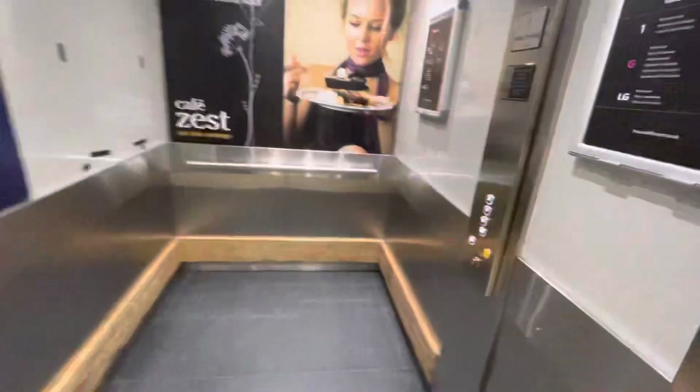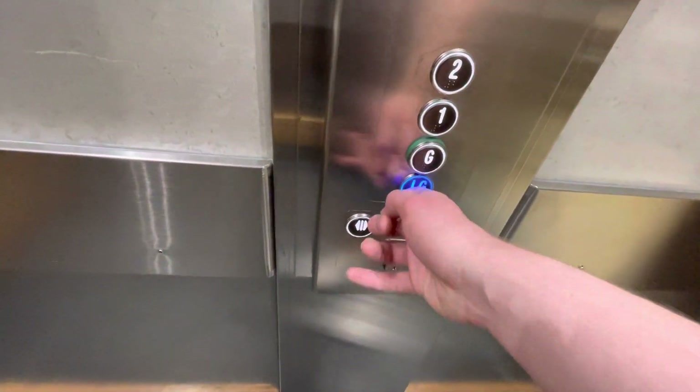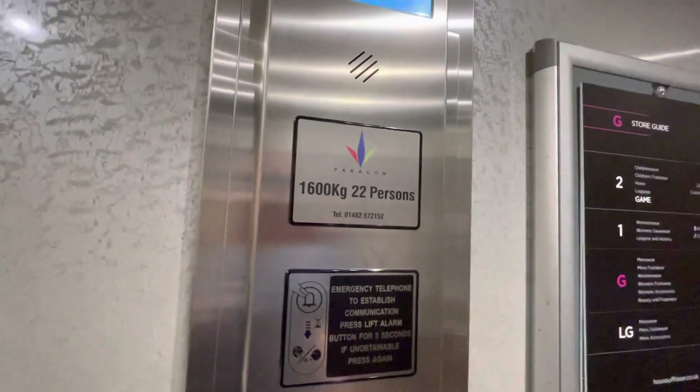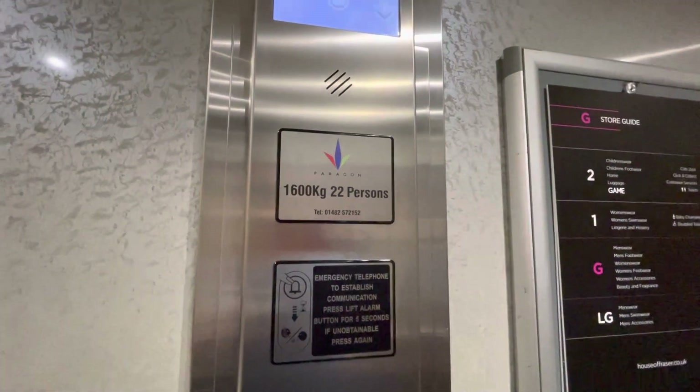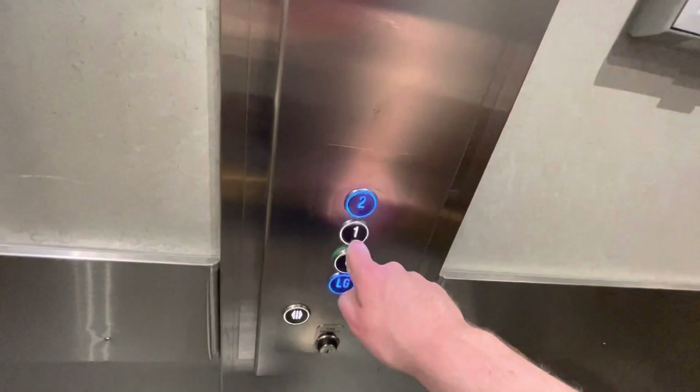Here it is. Let's go down to lower ground floor first — level minus one. Capacity: 1600 kilograms, 22 persons. I'm going to send this up to two.